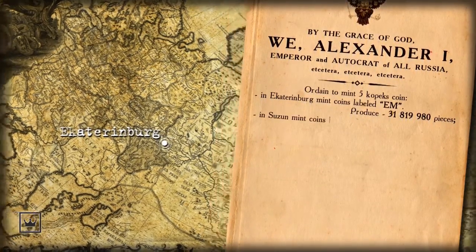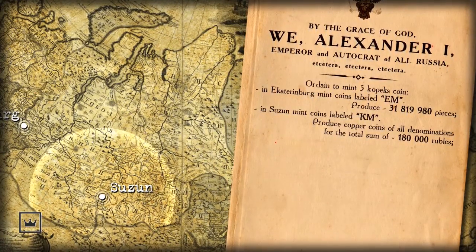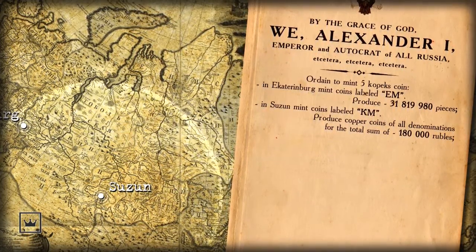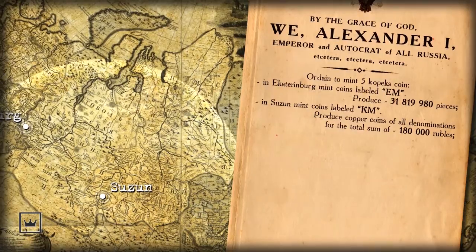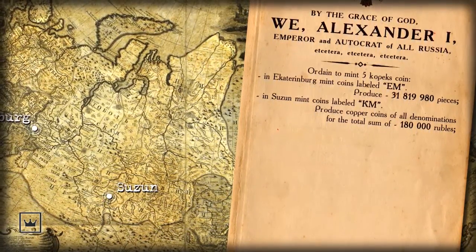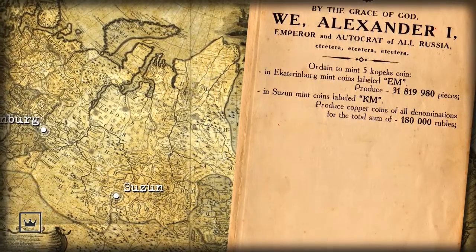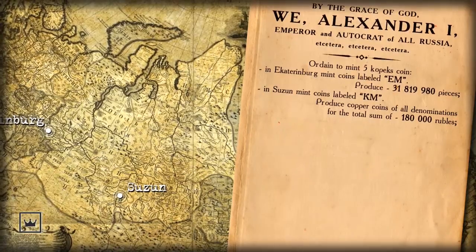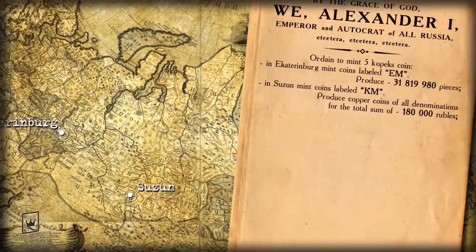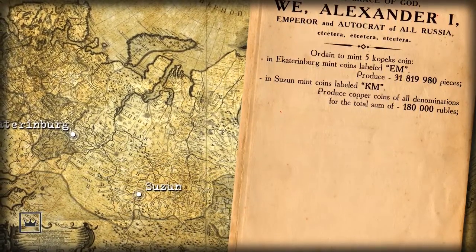At Suzun, labeled KM, the coins were executed for Asiatic Russia, called Kolivan Coin. According to the reports, in the 1803 fiscal year, the mint issued 118,000 rubles worth of copper coins of all denominations. Taking into account that until today no other copper coin by Suzun Mint was found, it may be concluded that here only 5 Kopek coins were minted. Therefore, the circulation of this particular coin consists of 3,600,000 pieces.